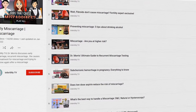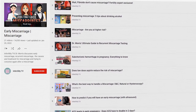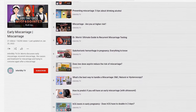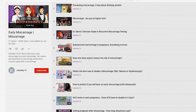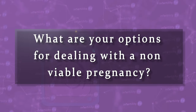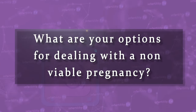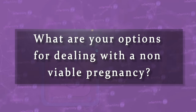The only thing that is worse than failing to become pregnant is finally getting pregnant and then having your doctor tell you that your pregnancy is non-viable. If you are not sure if your pregnancy is non-viable, watch this early miscarriage playlist to learn how doctors use blood tests and ultrasounds to diagnose a woman who will have a miscarriage. What are your options for dealing with a non-viable pregnancy? Today on InfertilityTV, I will discuss the options and the disadvantages and advantages of each.